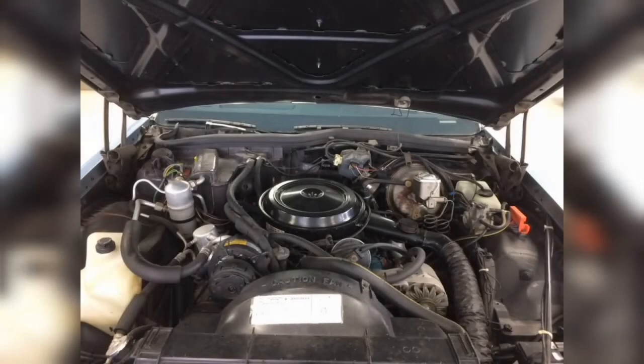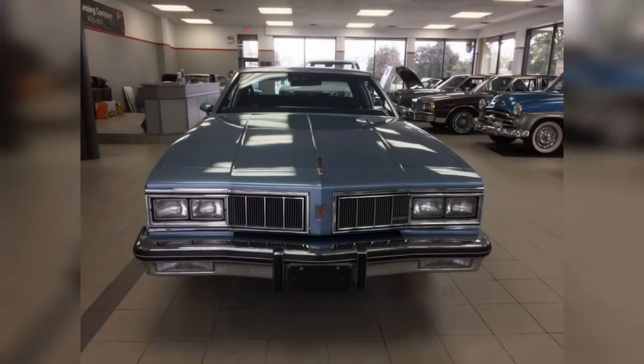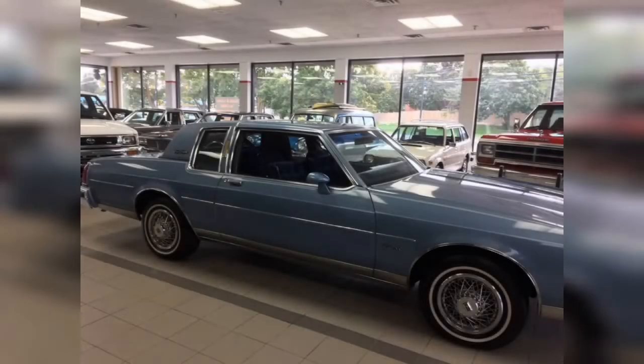It should be noted that this is still the malaise era, so none of these V8 engines offered anything close to the muscle car performance of just a decade prior. The engine in today's subject car put out a miserly 160 horsepower and about 270 foot-pounds of torque, just enough to modestly surge the boat to 60 miles per hour in a leisurely 11 seconds. Average EPA estimates were about 18 miles per gallon US or approximately 13 liters per 100 kilometers — not bad all things considered, thanks to this generation's weight reduction.